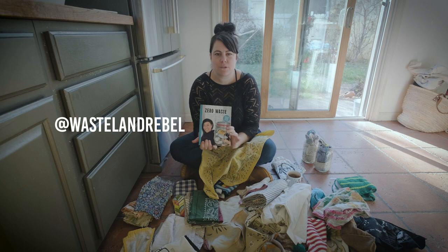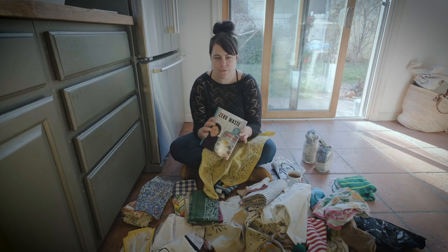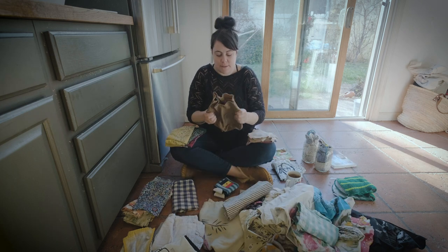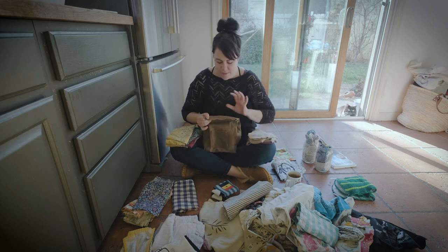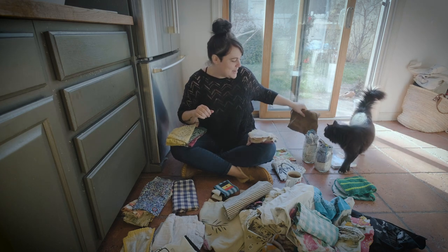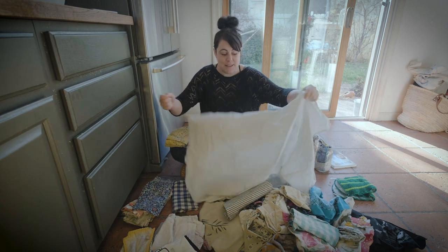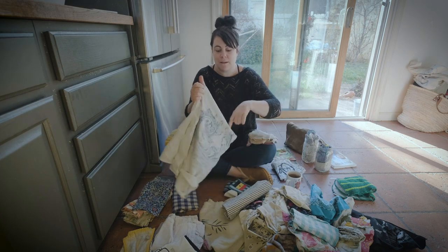Wasteland Rebel — I believe that's her name on Instagram — she's awesome and also has a blog. This is her book; it's an excellent resource if you're new to zero waste, and a refresher if you're not. This canvas bag I've had for about eight years. What I like to use it for is filling it up with popcorn I make at home and taking it to the movie theater — I'm allergic to dairy and don't want their butter. I also take a jar with me and ask them to fill it with water, which they always do.